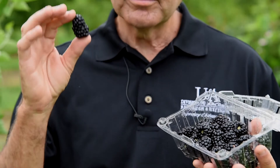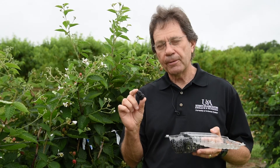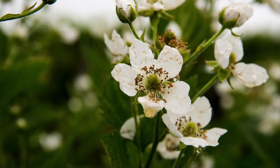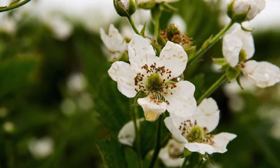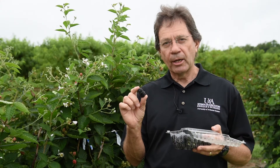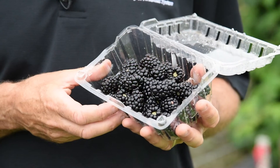It has several major traits: first, thornlessness, and primocane fruiting. Primocane fruiting is a trait that we first came out with a few years ago here in Arkansas, and it allows fruiting on current season canes. That opens a lot of options as far as different fruiting times and other management techniques for blackberries. It has the potential to change the production of blackberries in the world.